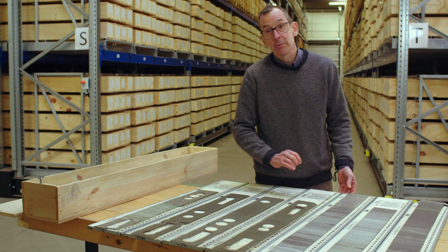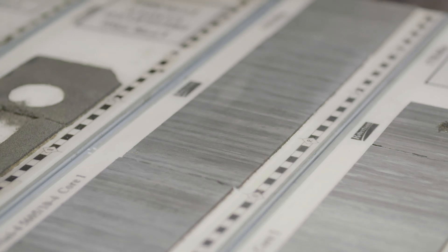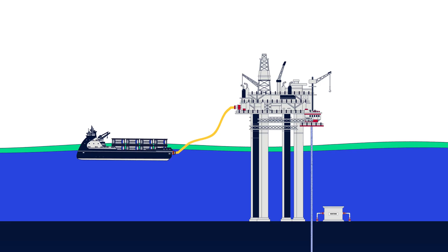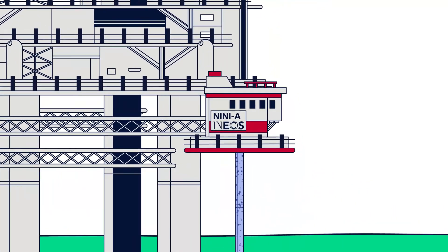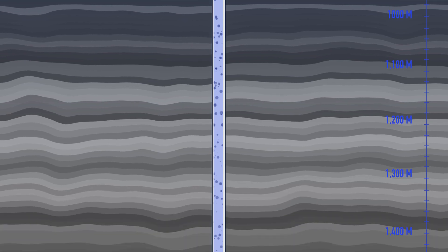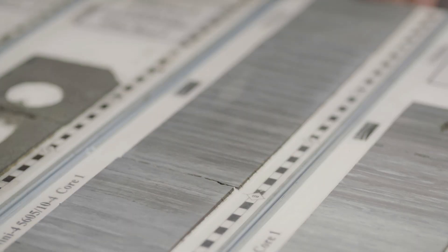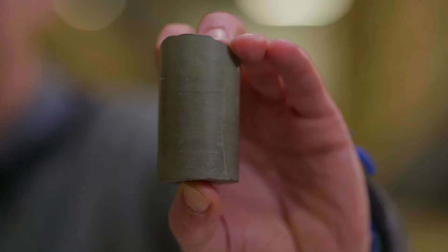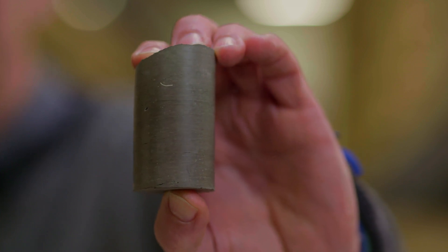On top we have a core through the Nini cap rock, which is a very fine-grained mudstone. This area is particularly thick — more than 800 meters thick — composed of several independent seal units that give us natural protection and ensure safe, long-term storage of CO2 in the reservoir. It's the same mudstone that has kept oil and gas in the subsurface for millions of years, so we know it is a very efficient seal.